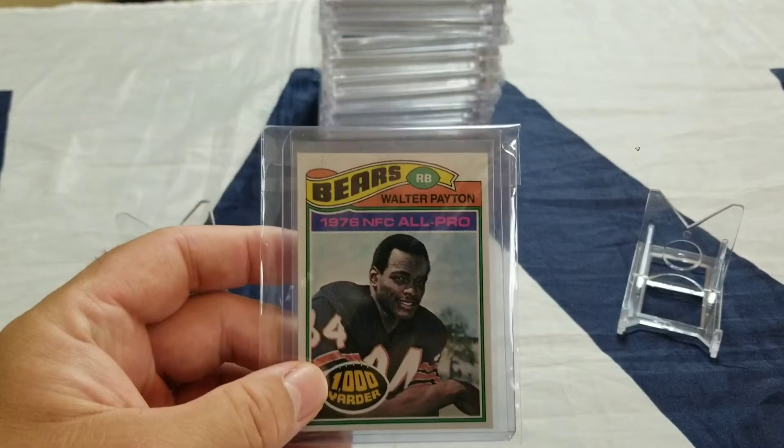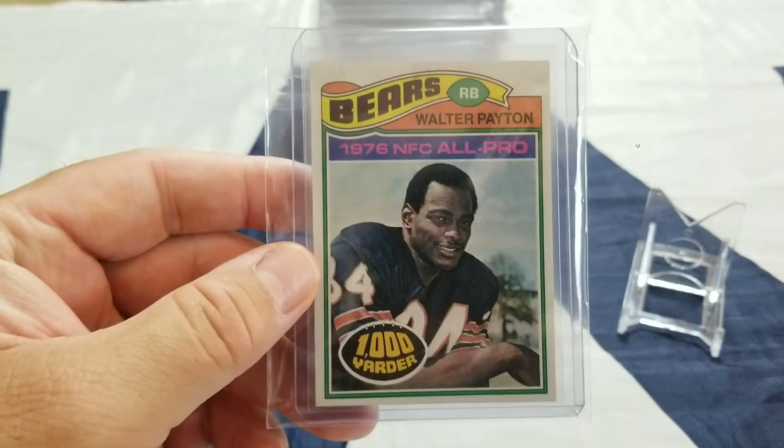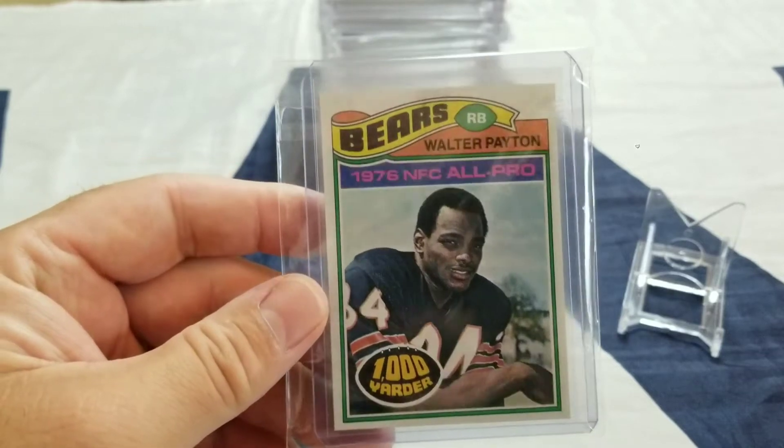Got a second year Walter Payton card in great condition — 1977 Topps. So that's one.